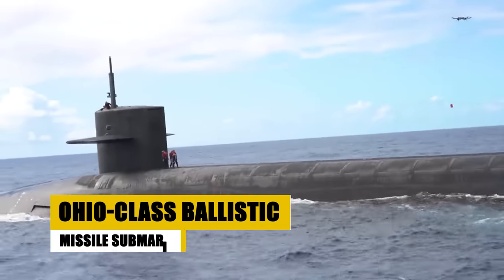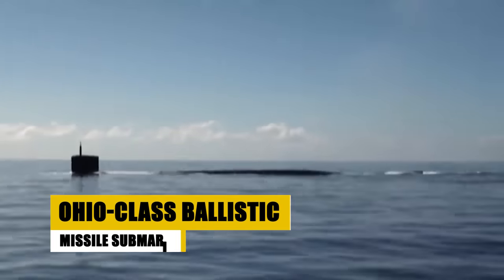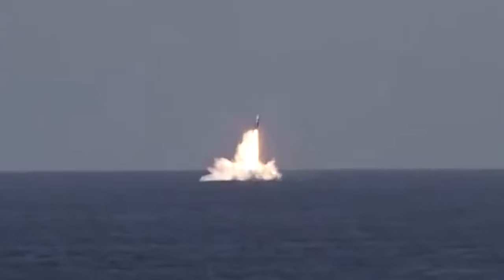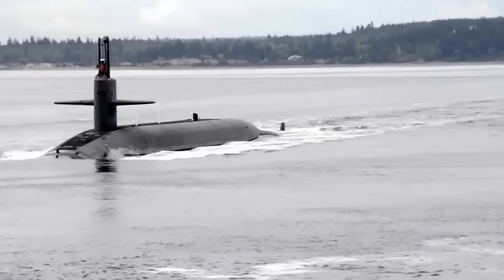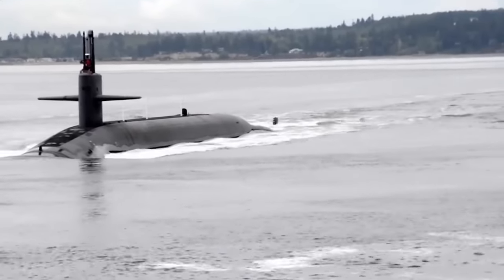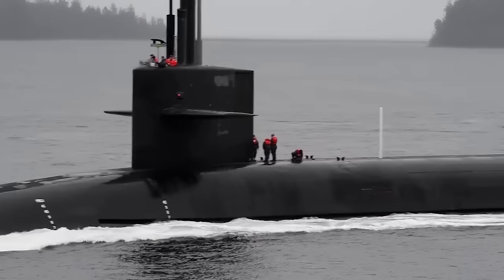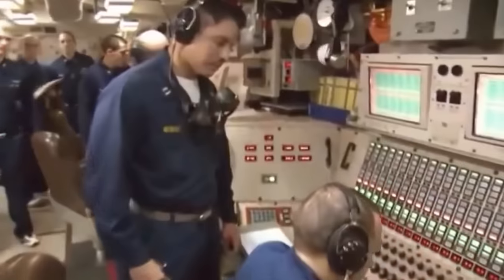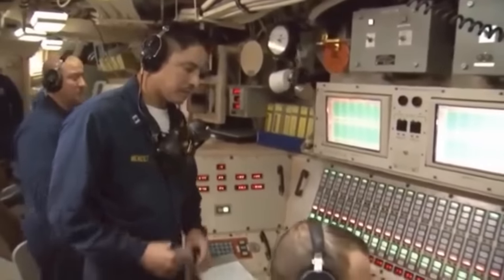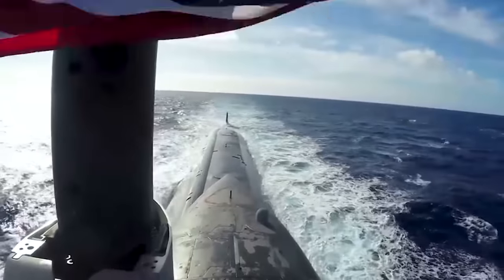The Ohio-class submarine, a linchpin in America's nuclear triad, ensures national security through stealth and formidable firepower. With the capacity to carry 24 Trident II ballistic missiles, each vessel stands as a silent guardian, ready to defend peace from beneath the waves. These nuclear-powered leviathans boast unmatched endurance, patrolling the world's oceans without the need for refueling over their decades-long service life, embodying the ultimate deterrence. As part of the U.S. Navy's formidable arsenal, the Ohio-class submarines remain vigilant, securing peace and stability in a complex world.